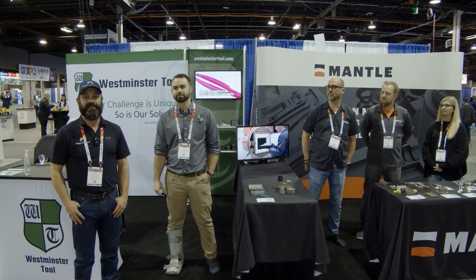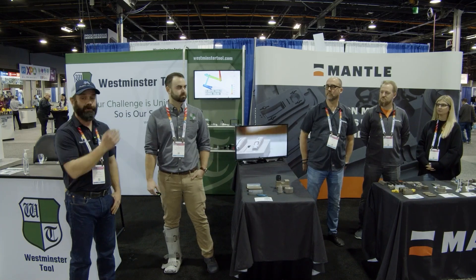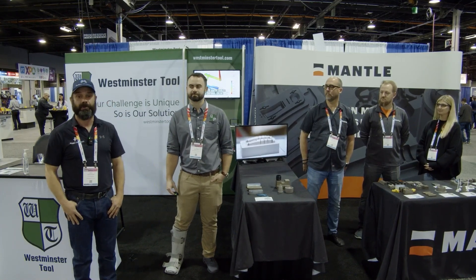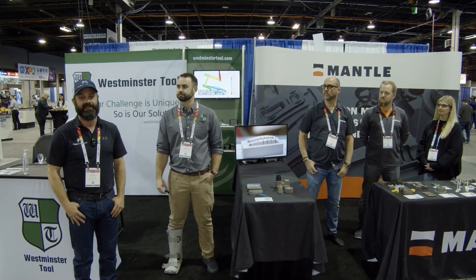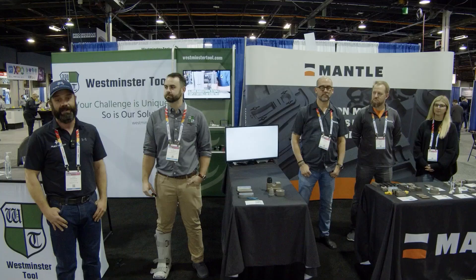Hi everybody. Joshua from FlexTrades here, and today I'm joined by some of the team from Westminster Tool and from Mantle. They have a really exciting partnership going on. They're working with some super innovative technologies. They're going to tell us a little bit more about their companies and what we should be checking out here at PTE Expo 2023.